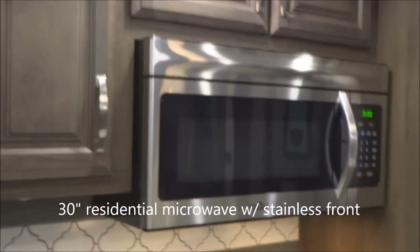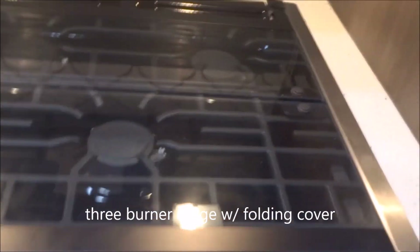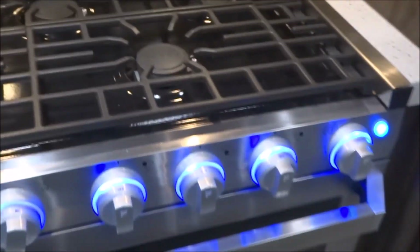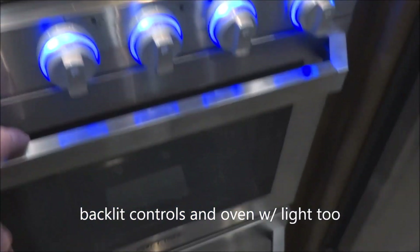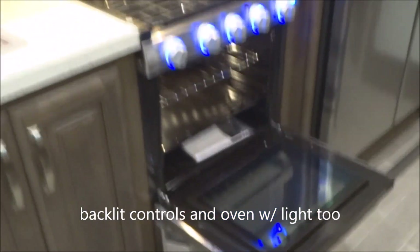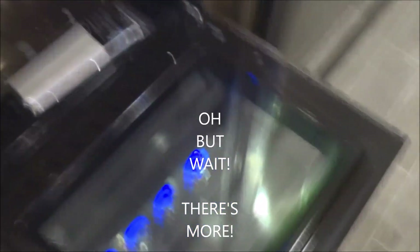Coming along over here: a 30-inch stainless steel-faced convection microwave oven. Below that, your three-burner range with lit controls — we'll flip that up like this. And below that, the oven with an oven light. And down below, generous pot and pan storage too.